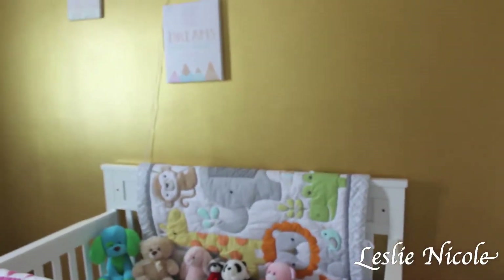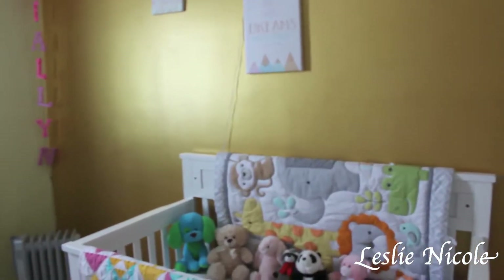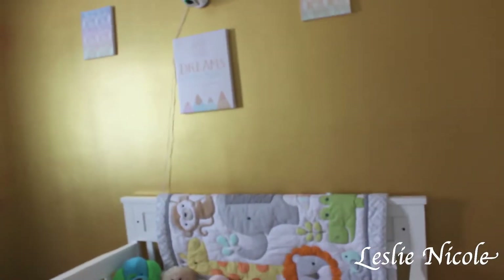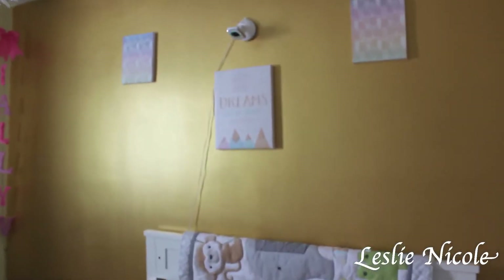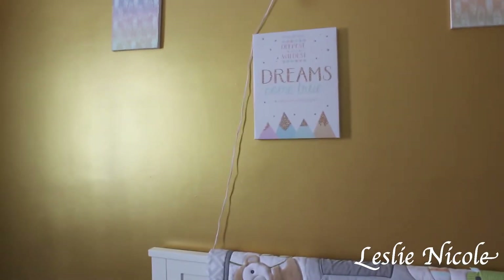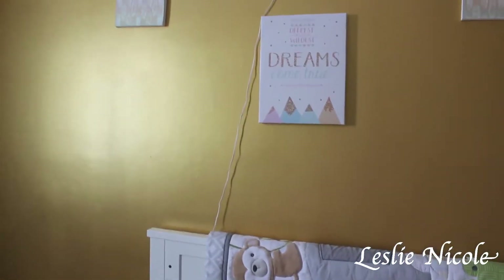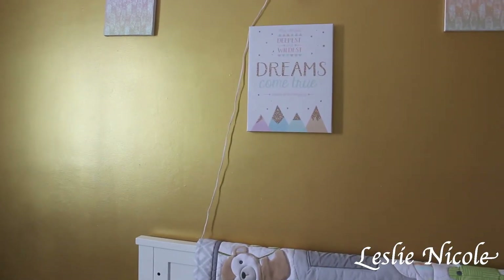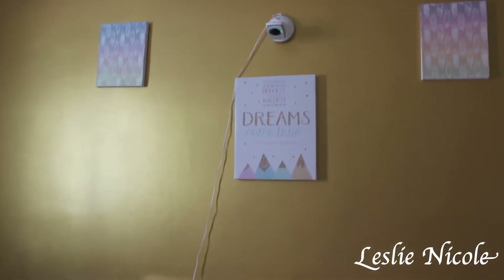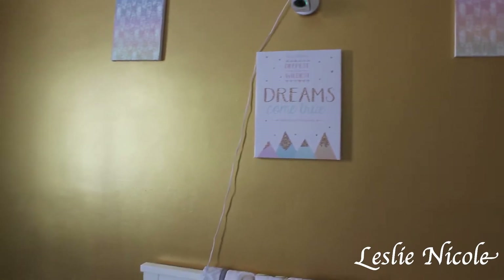I wanted to mention that her wall is gold — yes, gold! I know that's bold, but I wanted a room she can grow up in. On the wall I got this sign from Walmart that says 'May all your deepest wildest dreams come true today and every day' — I think it was about $12. I also made those art pieces, and there's a baby monitor with a camera so we can see if baby girl is up.